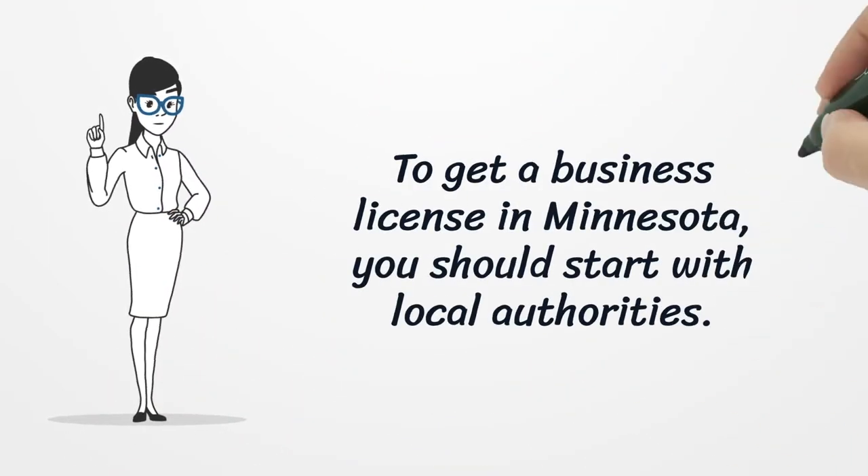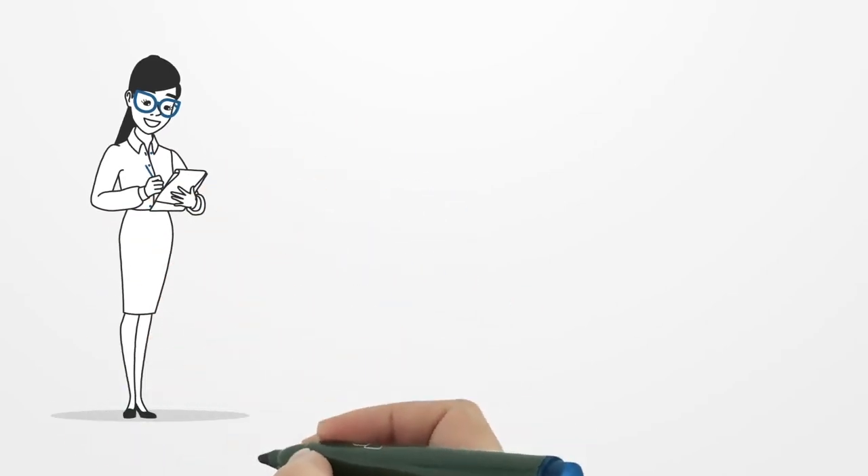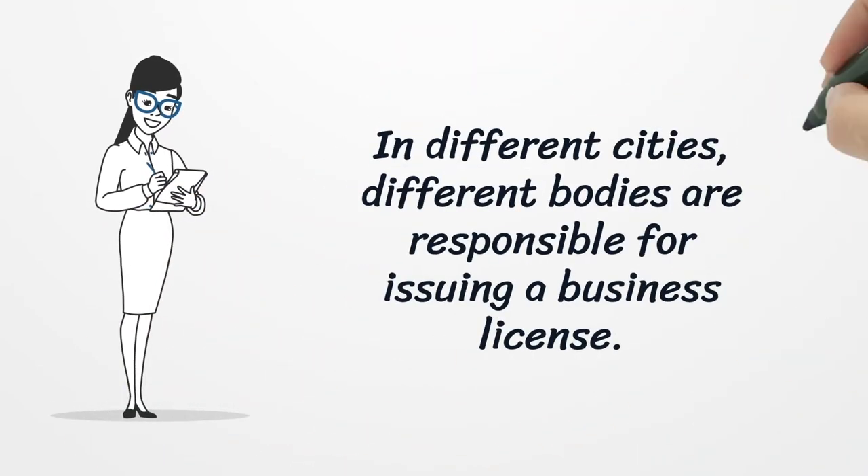To get a business license in Minnesota, you should start with local authorities. In different cities, different bodies are responsible for issuing a business license.